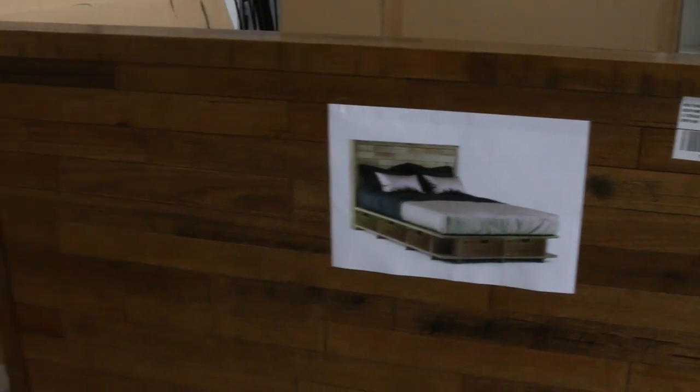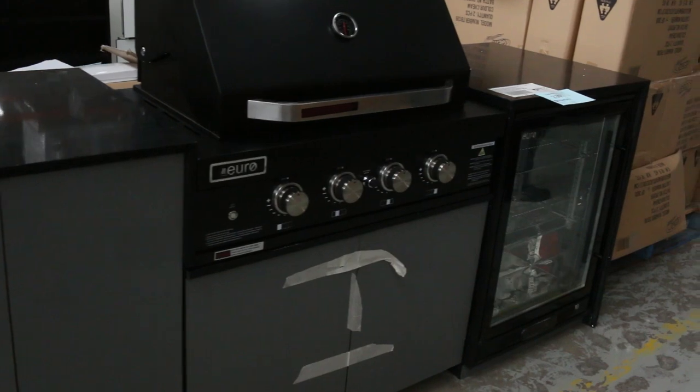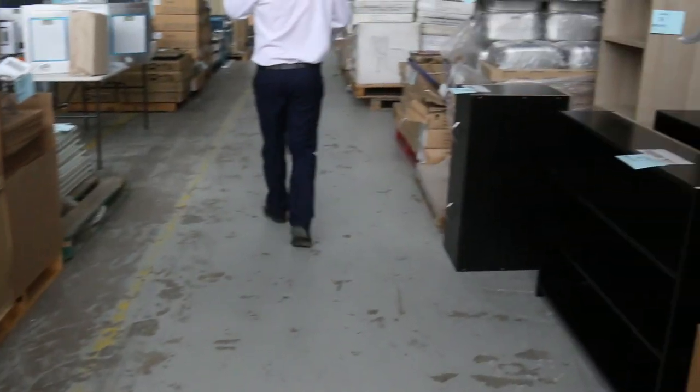Beautiful-looking barbecue here, with stone bench tops either side and the fridge in the middle. Sensational. Some bookshelves too — there's heaps of different stuff in tomorrow.